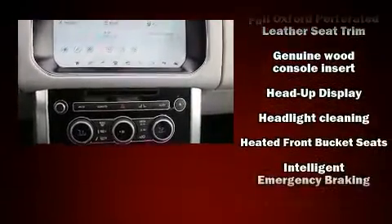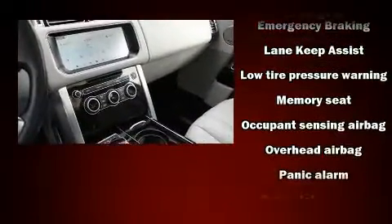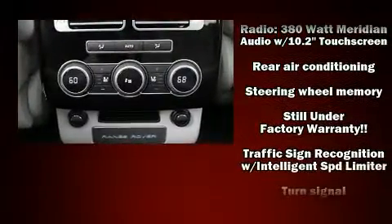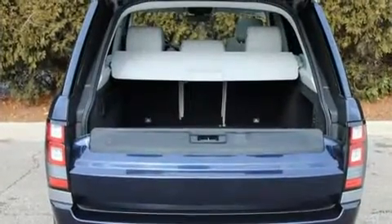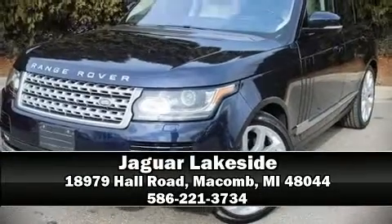Safety and maximum capability are assured via self-leveling rear suspension, which maintains optimal driving geometry. A Carfax history report indicates just one previous owner. Our sales staff will help you find the vehicle that you've been searching for. Come on in and take a test drive.